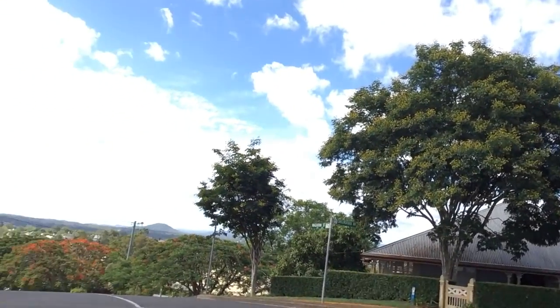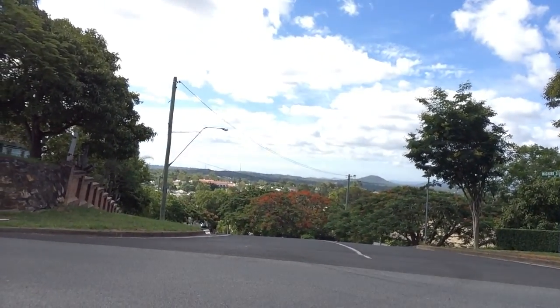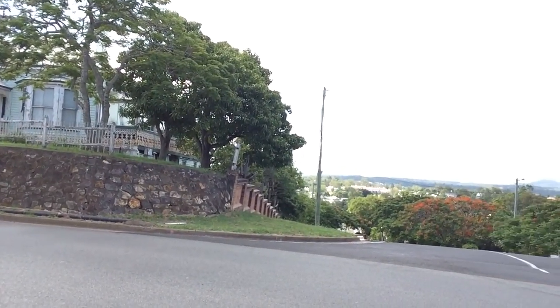Another glorious day in South East Queensland — have a look at this view. Just a fantastic day. This is one of the older parts of South East Queensland.